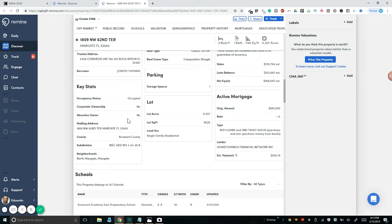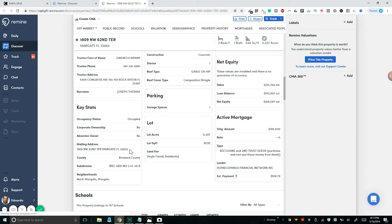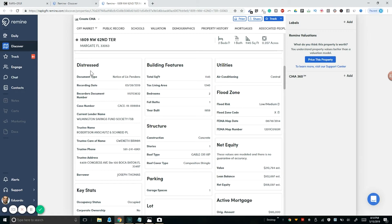This is a perfect example. The key stats show it's owner occupied and the mailing address is the same as the home address, which is great. But there's a distressed document here — document type: Lis Pendens, recording date 3-28-2019. That means this house is in pre-foreclosure. You can begin to understand these facts — Remine has all types of information so you can understand what's going on with each property.